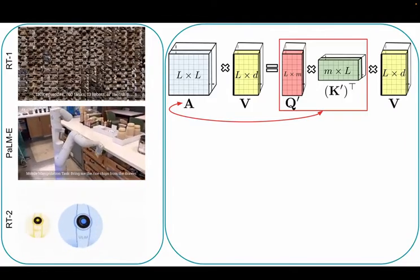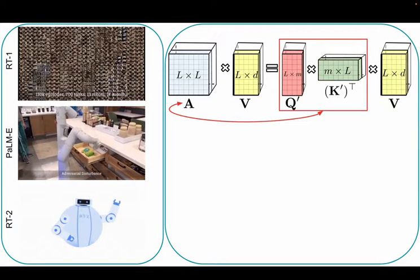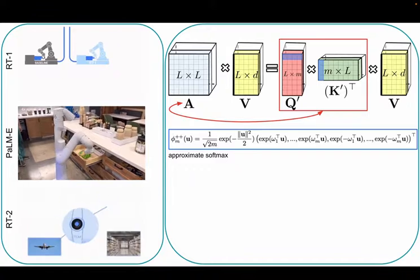This can be addressed by applying scalable low-rank attention methods of linear space and time complexity, where attention matrix A is factored via two matrices Q' and K', with rows encoded by mapping phi applied to queries and keys.